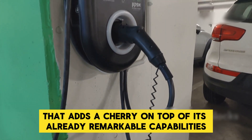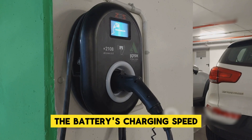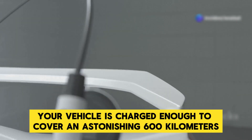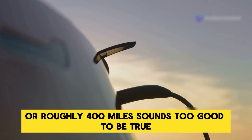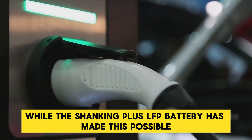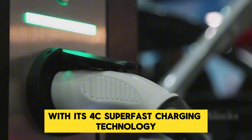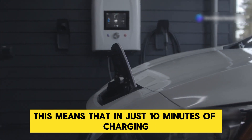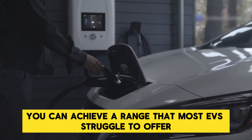Here's another feature that adds a cherry on top of its already remarkable capabilities: the battery's charging speed. Imagine that in just 10 minutes, your vehicle is charged enough to cover an astonishing 600 kilometers or roughly 400 miles. The Shenxing Plus LFP battery has made this possible with its 4C super-fast charging technology, meaning in just 10 minutes of charging you can achieve a range that most EVs struggle to offer on a full charge.